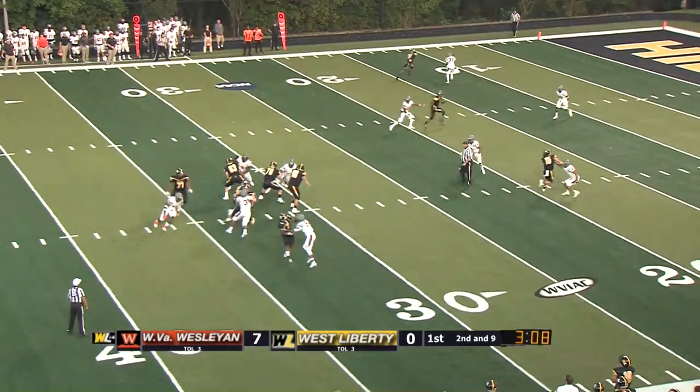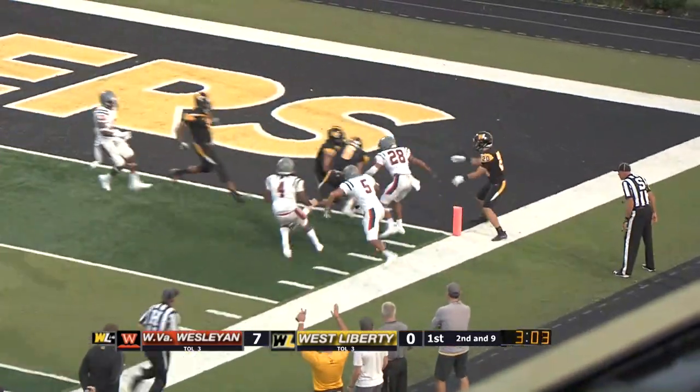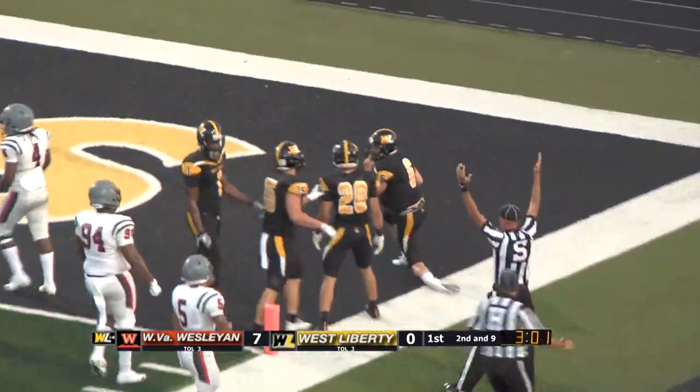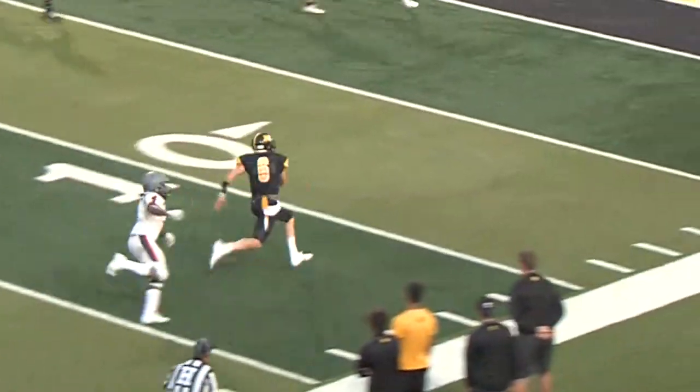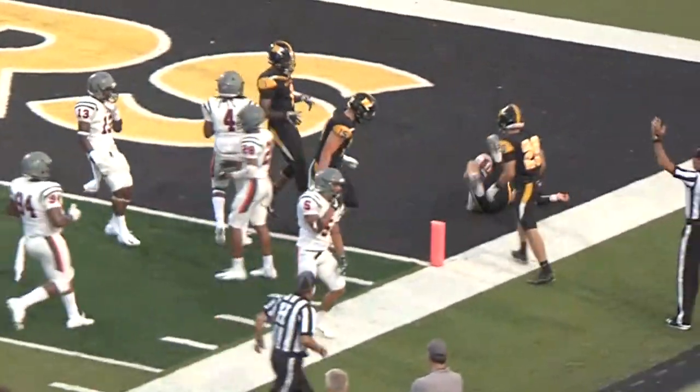Phillips looking down the field, going to have to run with it. He's got to the 20, the 15, the 10 — has the momentum into the end zone. Touchdown Toppers! That's been pretty much the Toppers' life so far on offense in this first half — Zach Phillips running the football. Does it again effectively.